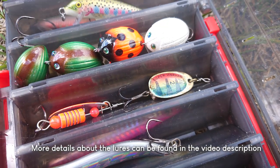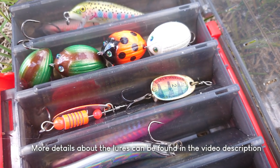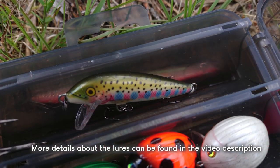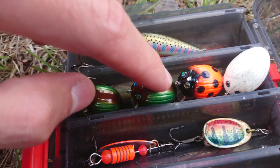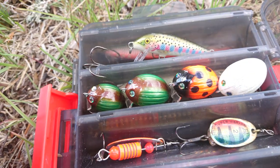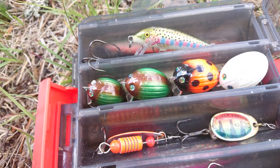I have a couple of lures for that: a few spinners in different colors, one wobbler imitating a small rainbow trout, and these bug wobblers. I've actually wanted to try these bug wobblers for trout fishing for a long time.